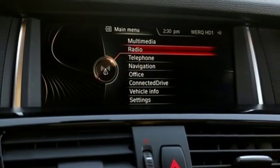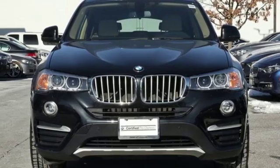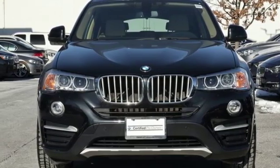Built for those who don't compromise on quality or driving pleasure — built to be a BMW. Stop in for a test drive and make it yours today.